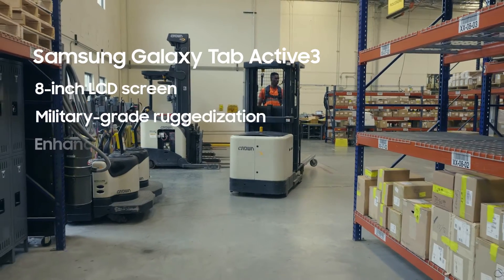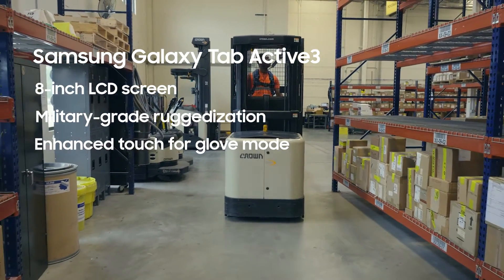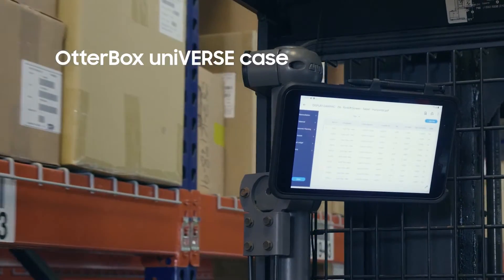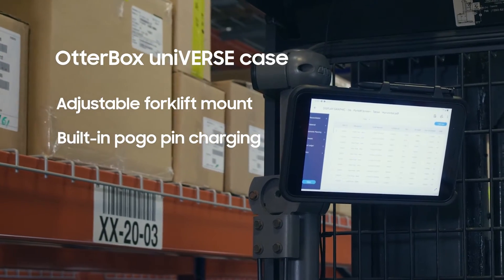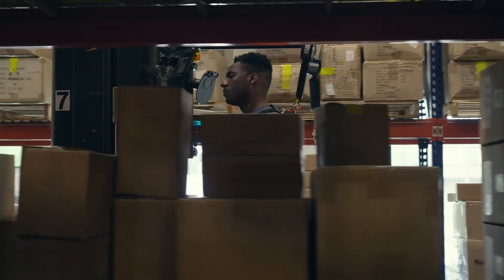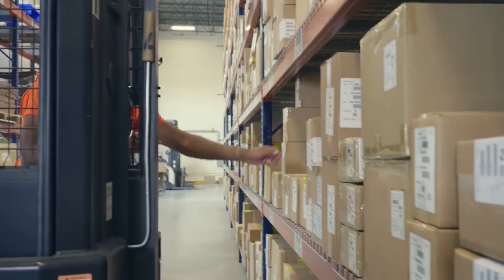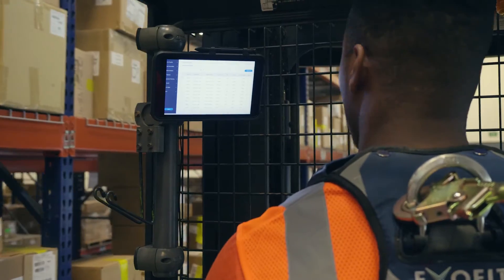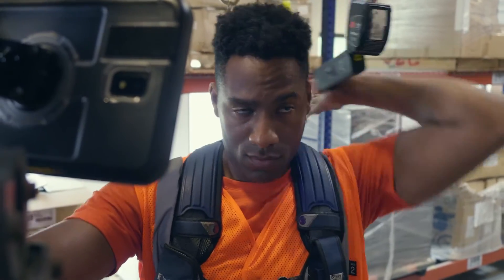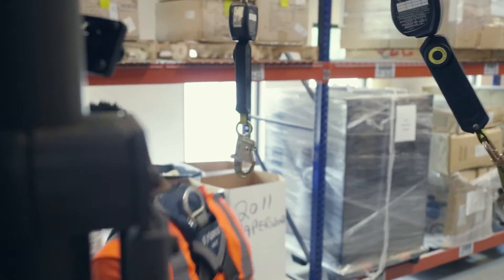Keep forklift operations moving from task to task seamlessly with an in-vehicle mounted tablet. With the proper software integration, the tablet can tell drivers exactly where to go and what to pick up, giving them easy access to real-time data. With OtterBox Universe cases and ProClip forklift mounts, drivers can keep their device in place while on the move, then easily remove it when they need to travel on foot to confirm or finish their tasks.